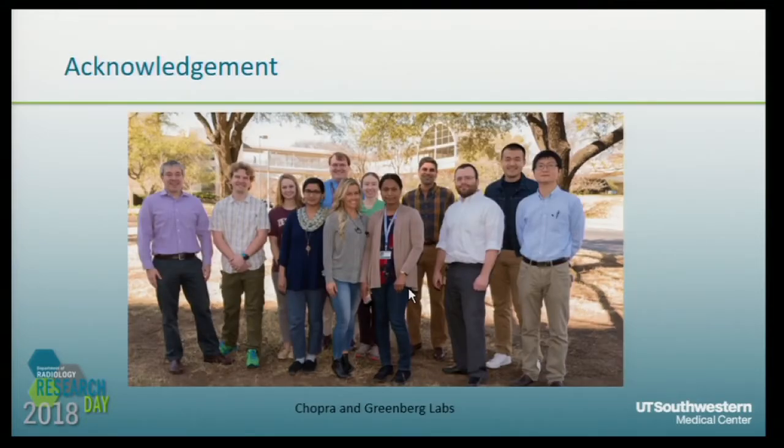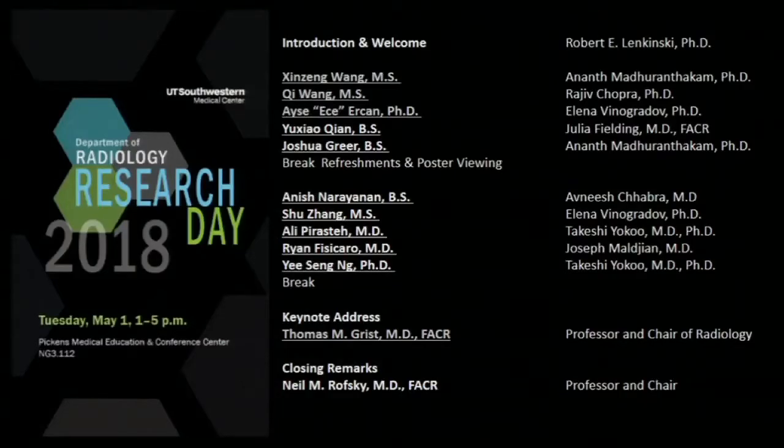I want to thank my mentor, Dr. Chopra, and collaborator Dr. Greenberg, and the lab members. Thank you. I'm happy to take questions.